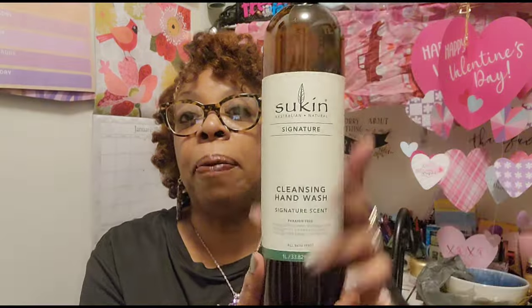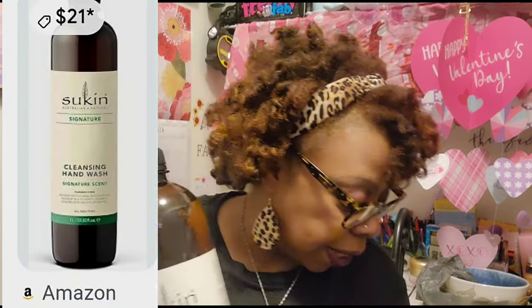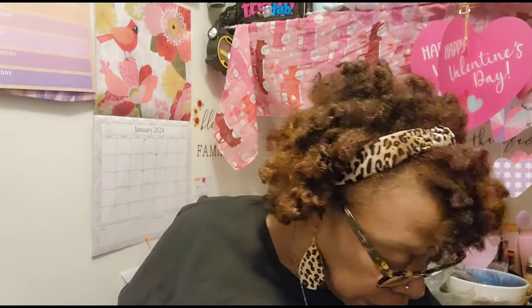Now I'm going to show you what was in the thumbnail. This is a Sukin Australian Natural Signature Cleansing Hand Wash — one liter, 33.82 fluid ounces. It's a cleansing hand wash with a signature scent, infused with jojoba, avocado, and rosehip oils to gently cleanse, leaving skin feeling nourished. I found these in my large local Dollar Tree about a week ago — it was the first Sukin item I'd seen in any of my local Dollar Trees. I picked up two of these.